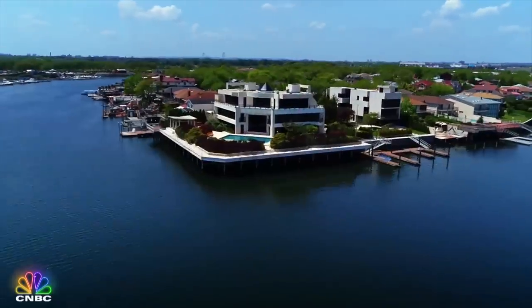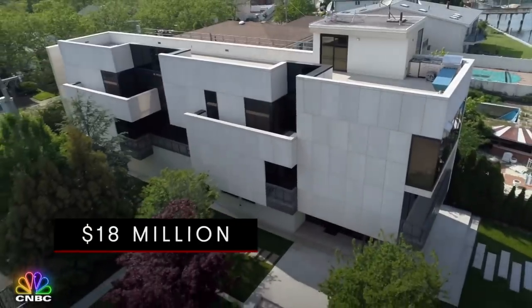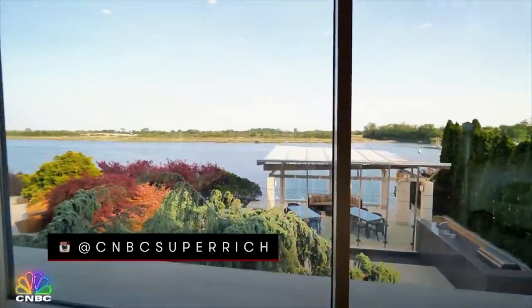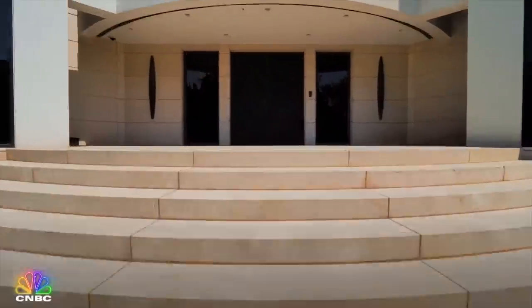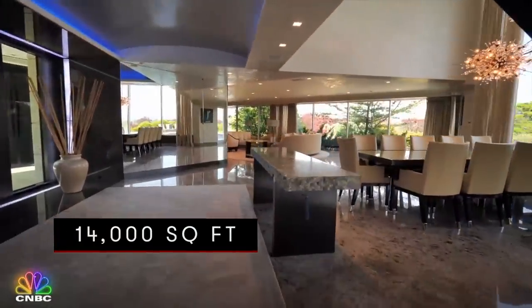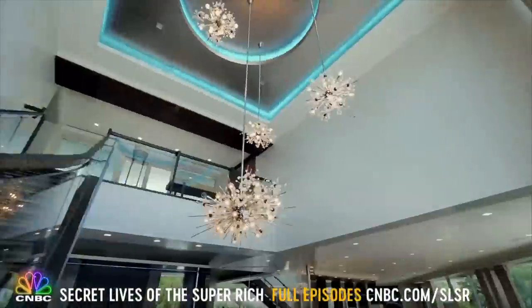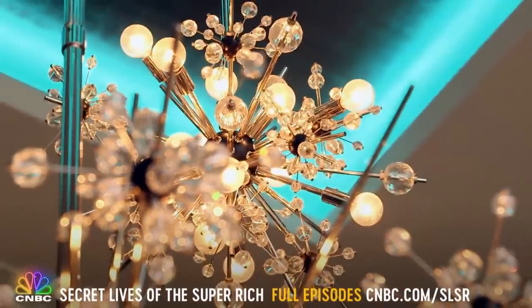This modern waterfront estate is one of New York City's most unique properties, and at $18 million, it's one of the most expensive in all of Brooklyn. One of the architect's intentions was to bring the outside in — there are over 80 windows in this house, so every single room enjoys views. And there's plenty to gaze upon inside the sprawling 14,000 square foot home, from the colorful LED lighting to the Swarovski crystal chandeliers installed by the mansion's current owner, a Russian socialite with an eye for glamour.